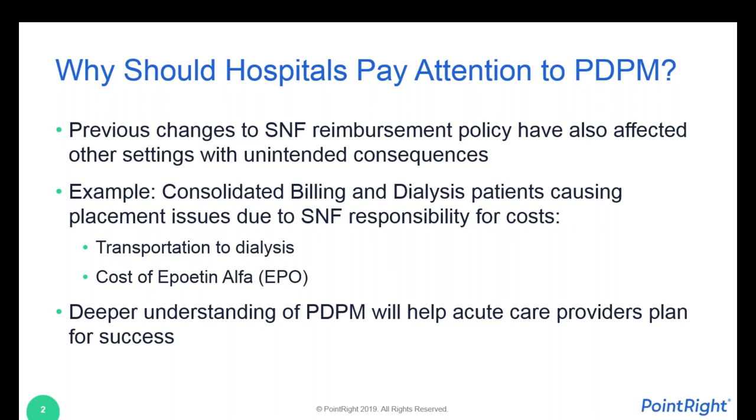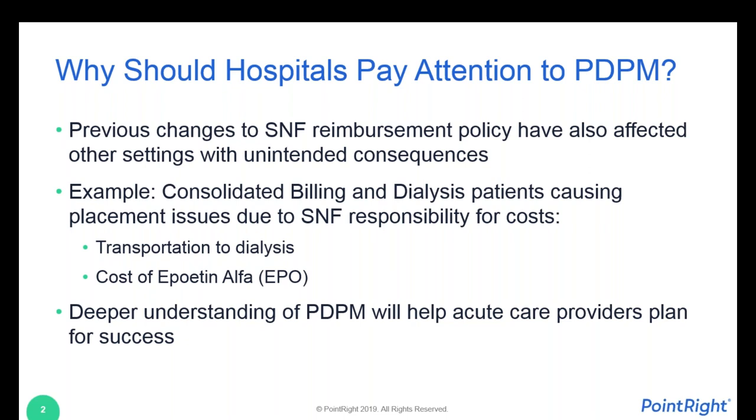It eventually got worked out, but not without a lot of pain. I'm framing this not as a worst-case scenario, but to help you understand why hospitals should have some awareness of what PDPM is, what is going to be changing at the skilled nursing facility, and to help you plan how you are interacting and structuring your referrals to your SNF partners.